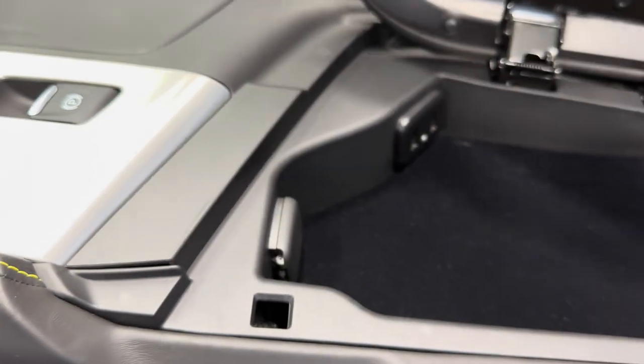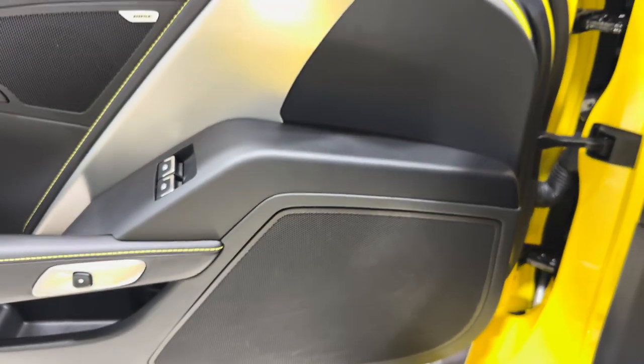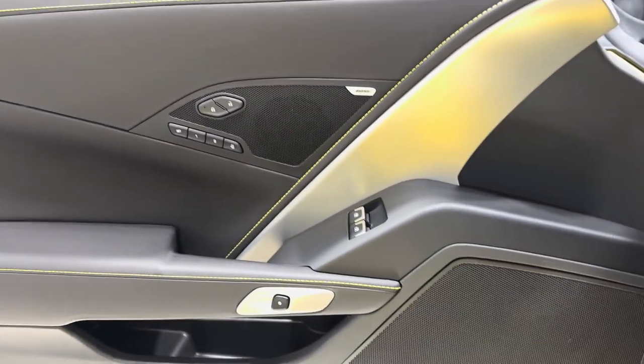Coming back to the console — black leather with yellow stitching. Open that up and in here we've got a 12-volt socket, USB, and auxiliary. Let's open the door, turn on the headlights, and it's go time.